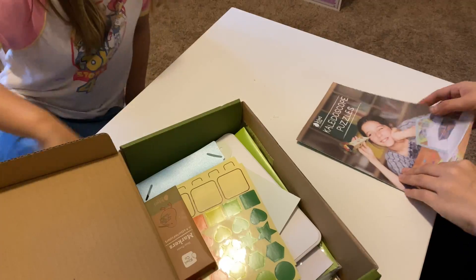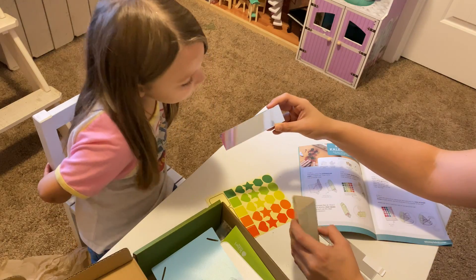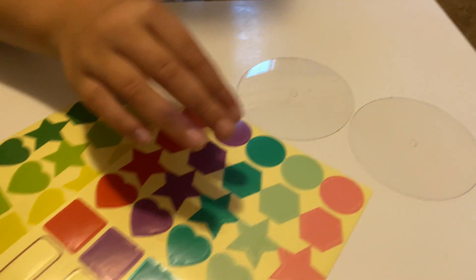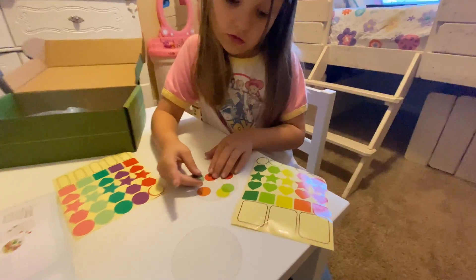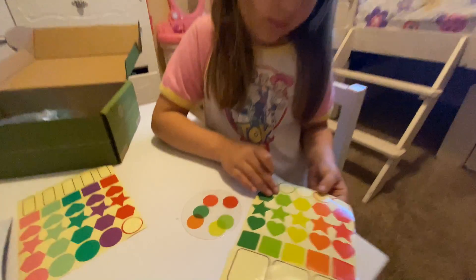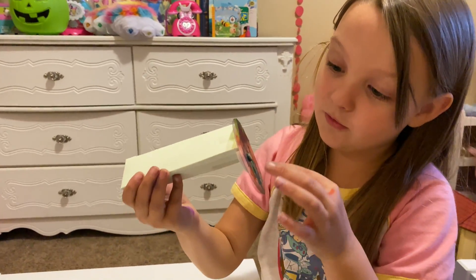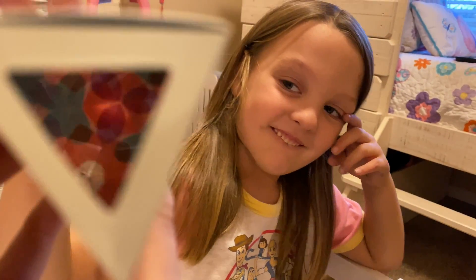We're doing kaleidoscope. It looks like a popsicle. Can you put that in there? Did you get the mirror in there? Yeah. It's really cool! Oh my gosh, look how many eyes there are! It looks awesome! Do you want to try mine? It's so cool. See how it reflects and makes symmetrical shapes?